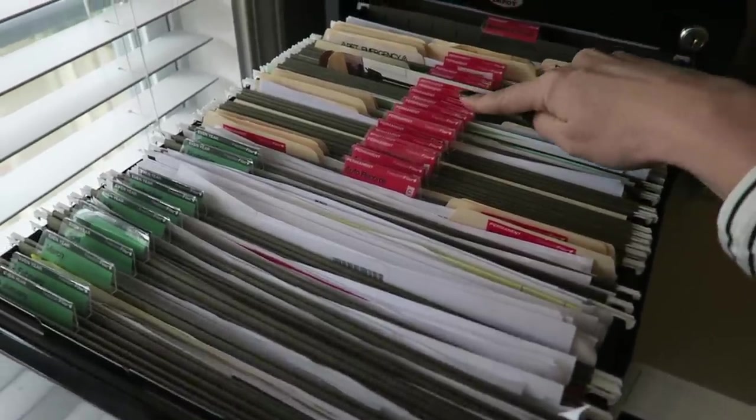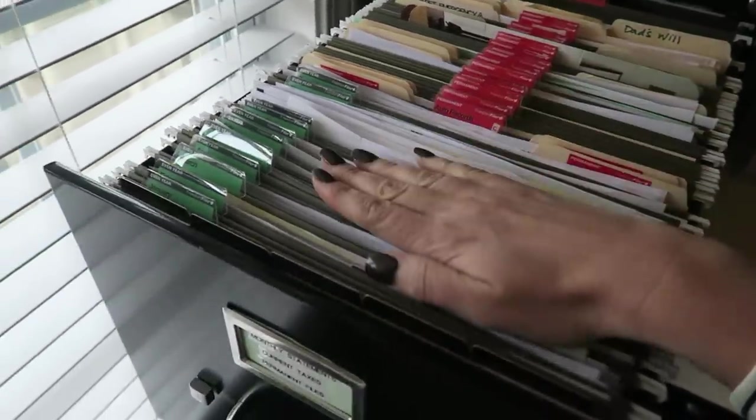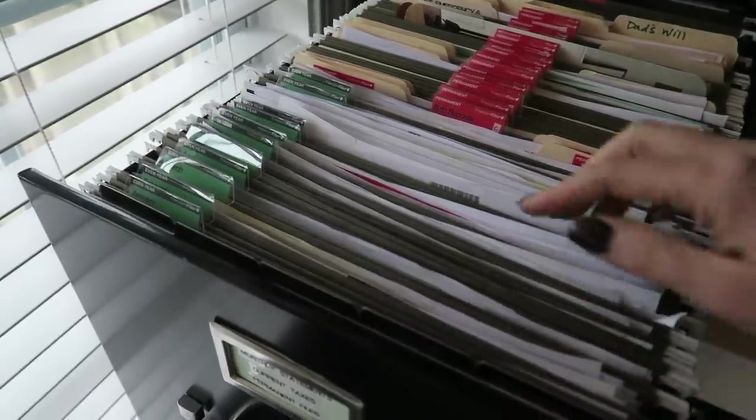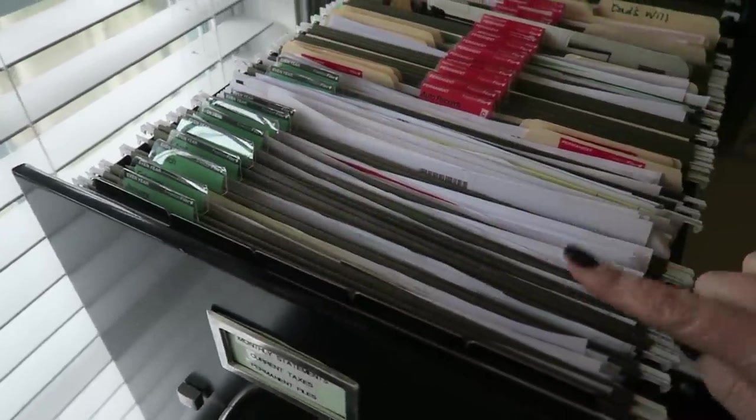To give an overview: we do have permanent files, which are here in red, and these we do not shred. But the monthly files — which are for mostly receipts and some bills, although we mostly pay our bills online — you don't need to keep these for more than a couple of years. So this monthly system works super, super well.